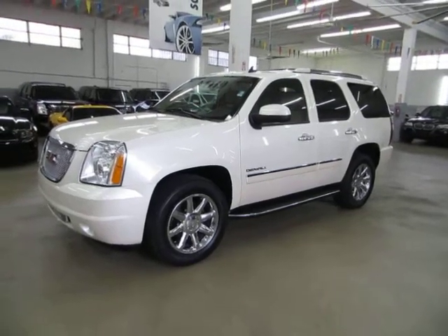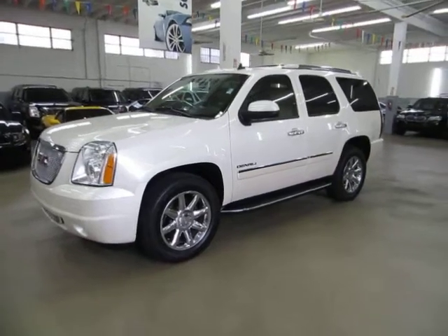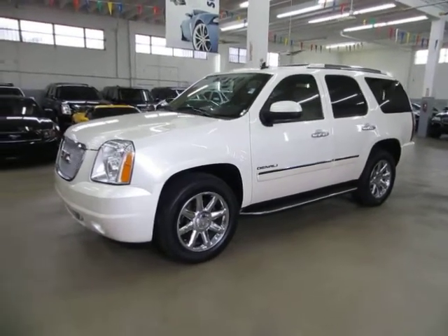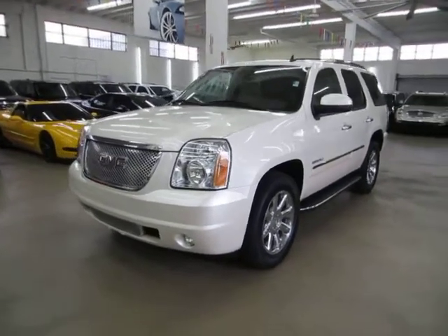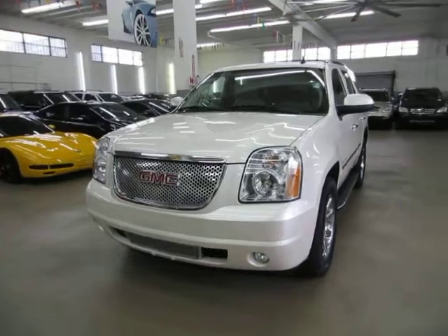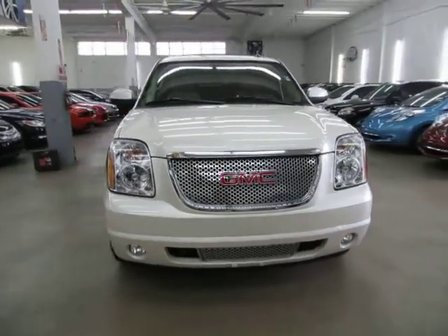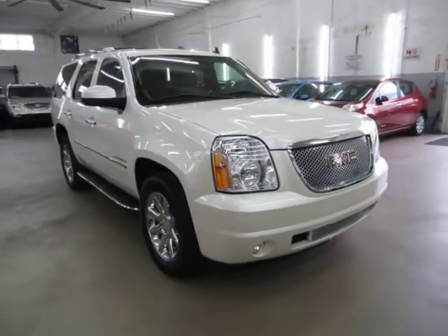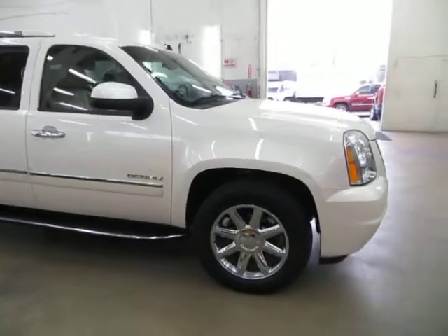Up for sale now at VehicleMax, we have a beautiful 2011 GMC Yukon Denali all-wheel drive short wheelbase — short wheelbase just means it's not the long one, not the XL. Pearl white on the outside with tan leather interior, completely loaded up with factory navigation, color backup camera, factory power moon roof, factory DVD player, heated seats, cooled seats, 20-inch chrome wheels from factory, power tailgate, and a number of other options.